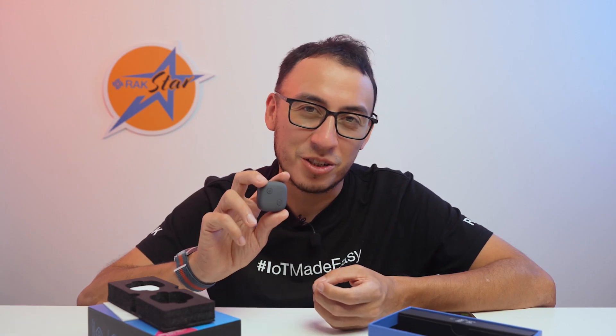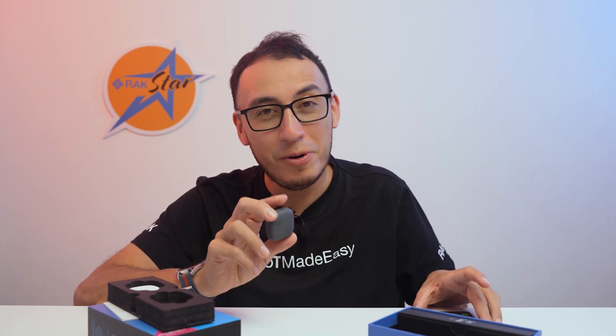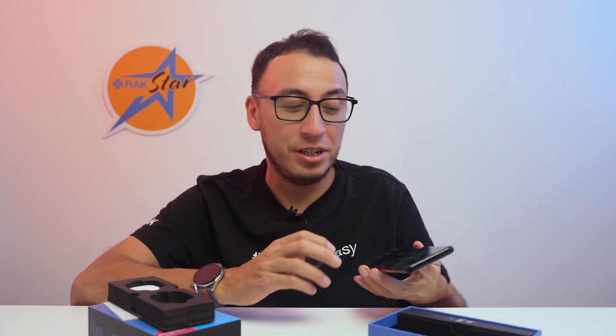For easy management as well as configuration and location tracking, a mobile application is available for Android and iOS devices.